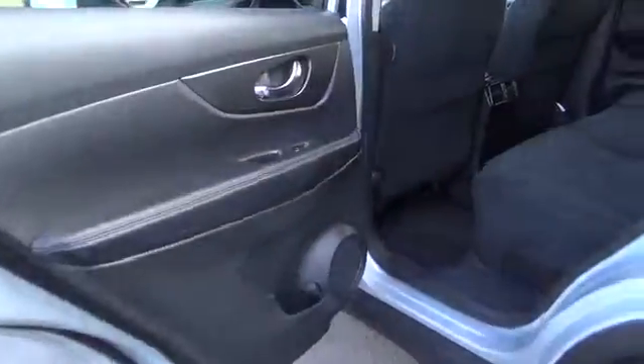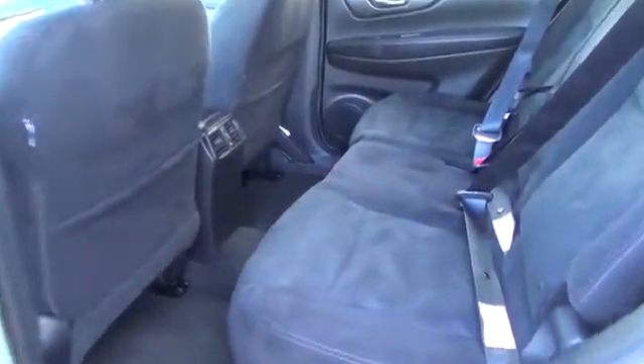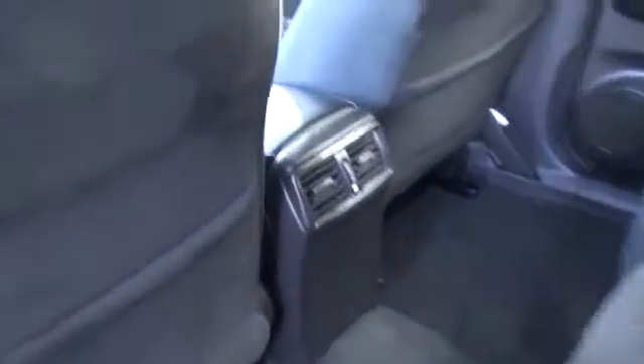Now take a look at our pictures, and you'll find the premium interior is fitted with soft-touch materials, a seamless fit and finish, and packed full of features.